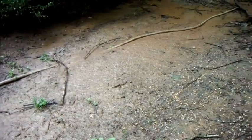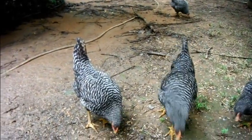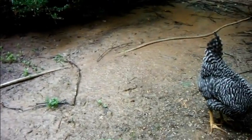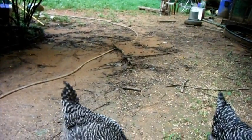This monsoon weather we get in here has done a number on my yard. You can see that garden hose laying there is buried in mud. It's from dirt from my garden washing down.